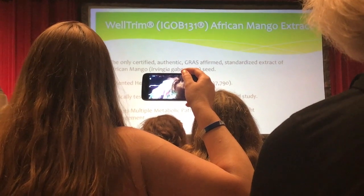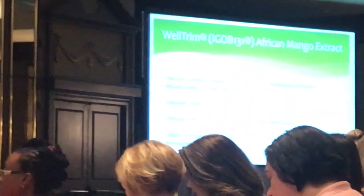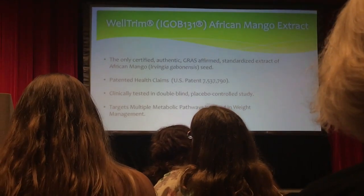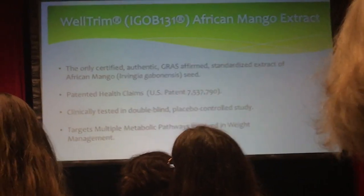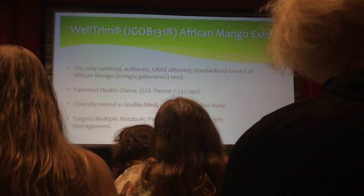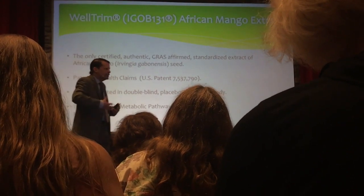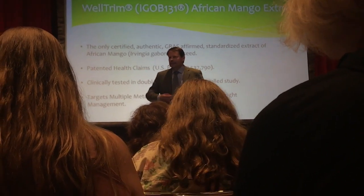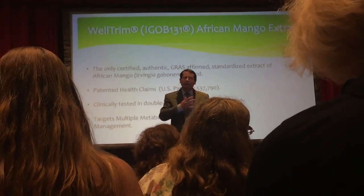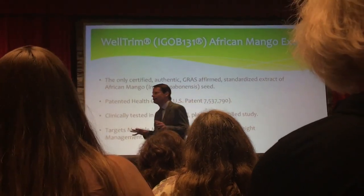It turns out that fat just doesn't sit there. Fat is biologically active, and what that means is that fat — especially a type called visceral fat, the fat inside your body surrounding your organs — is involved in giving you insulin resistance, high blood pressure, and high triglycerides. It's biologically active, this fat. It's producing chemicals and substances, and depending upon how well-behaved or misbehaved those chemical substances are, it can wreak havoc on your health.